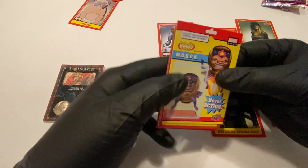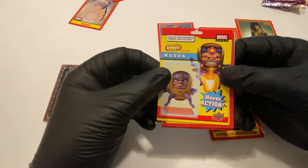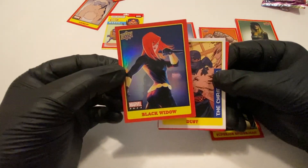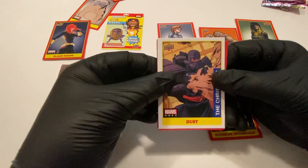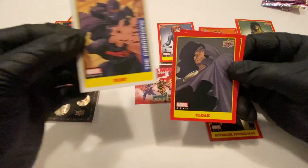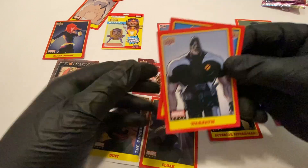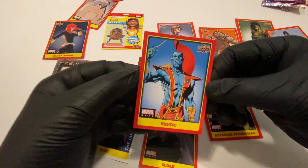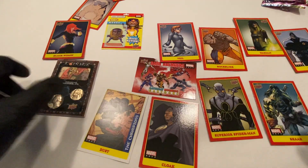MODOK — I'm watching the show now on Hulu, it's very comical. Black Widow, cool. Hollow card — man, this box is full of goodies, really turning around, I'm loving it. Dust, Cloak, Warpath, and Yondu with that little crazy arrow that was apparently able to kill all of his crew.